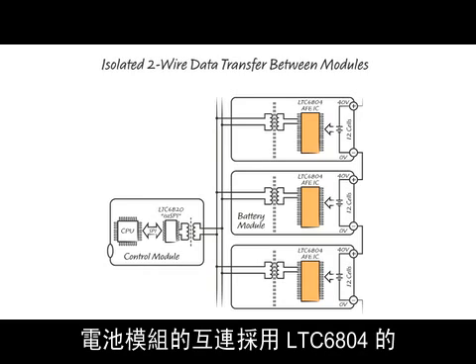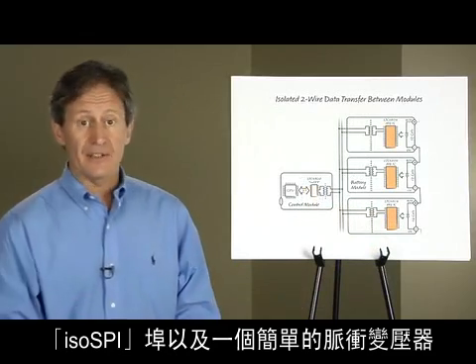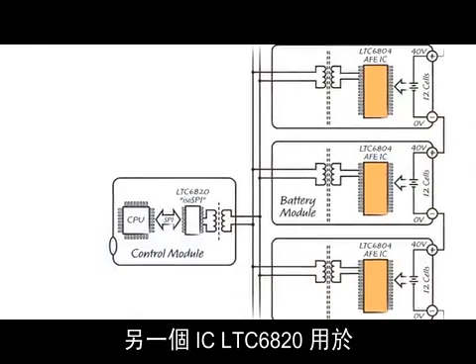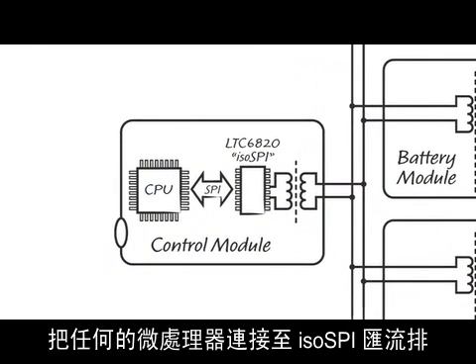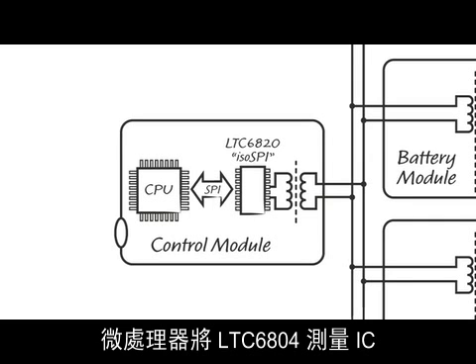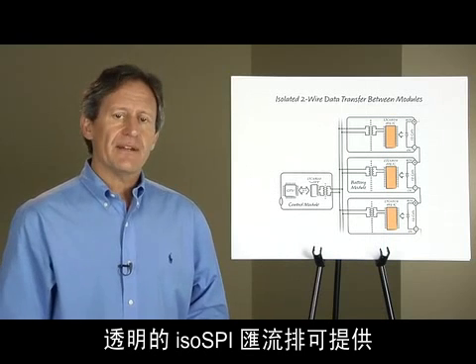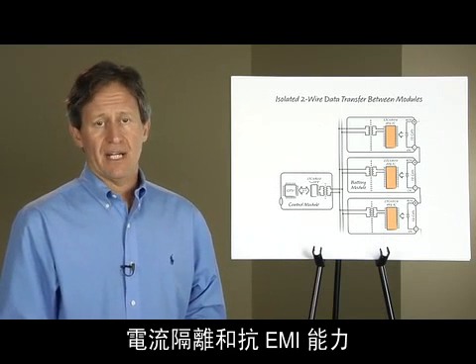The interconnection of the battery modules uses the ISOSPY port of the LTC6804 combined with a simple pulse transformer. Another IC, the LTC6820, interfaces any microprocessor to the ISOSPY bus. The microprocessor sees the LTC6804 measurement IC as a simple SPI peripheral. The transparent ISOSPY bus provides galvanic isolation and EMI immunity.